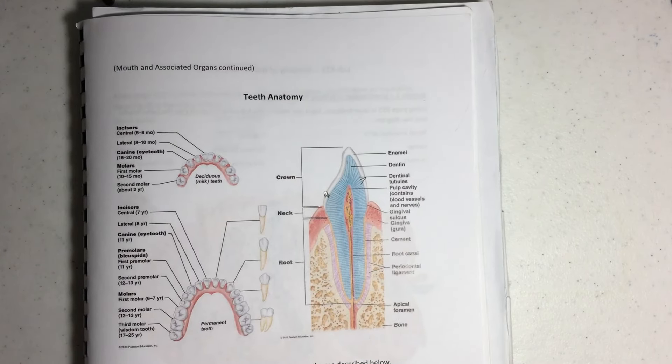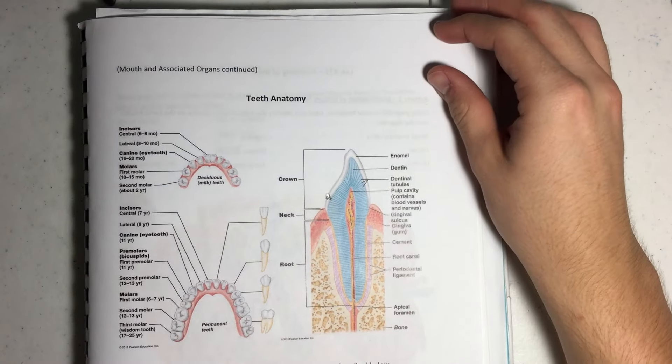This is going to be about your teeth. Starting with baby teeth, they're called deciduous teeth because they fall out, and you only have 20 of them. As an adult, you have 32 teeth.